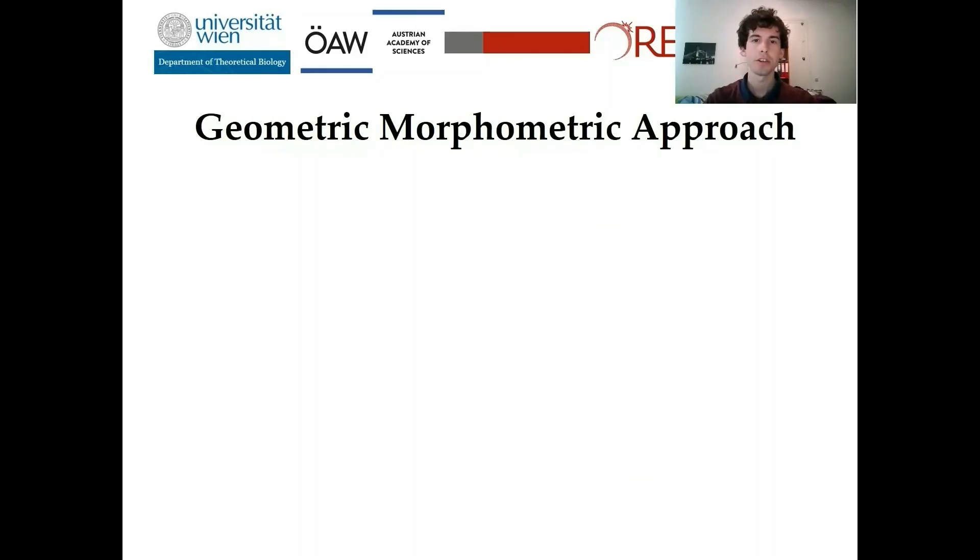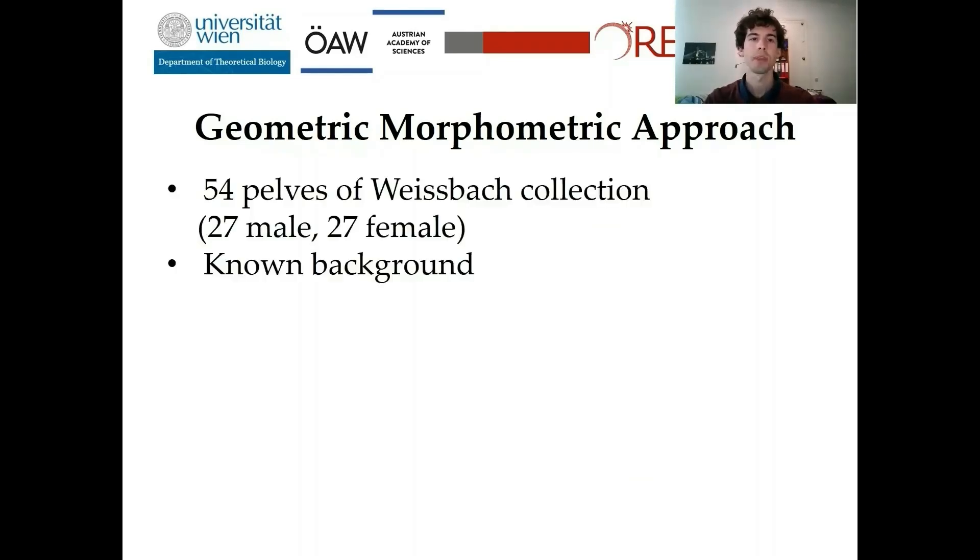I used a geometric morphometric approach to address this topic. I used 54 pelvis from the Weisbach collection housed at the Natural History Museum. This collection is very interesting for research as we have known background information about the individuals. We could also identify a few females who died of probable puerperal fever, shortly after birth. However, detailed obstetrical records were not available, so I expected to find a trend in pelvic shape in individuals with large pelvic features, consistent with obstructed birth.